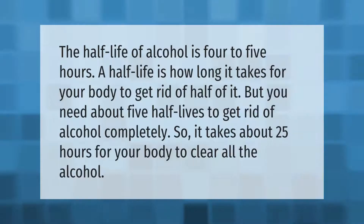The half-life of alcohol is four to five hours. A half-life is how long it takes for your body to get rid of half of it. But you need about five half-lives to get rid of alcohol completely, so it takes about 25 hours for your body to clear all the alcohol.